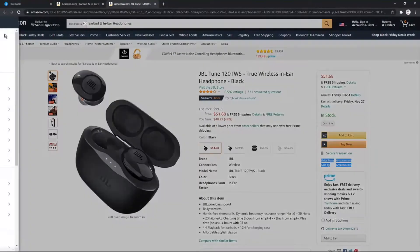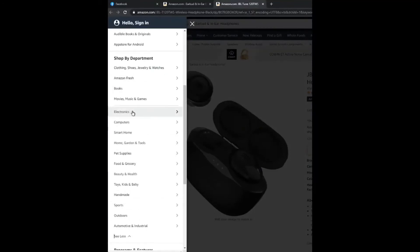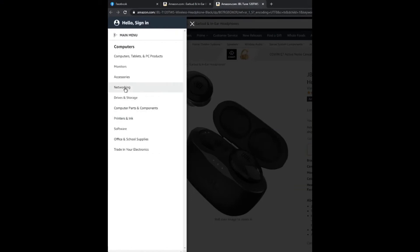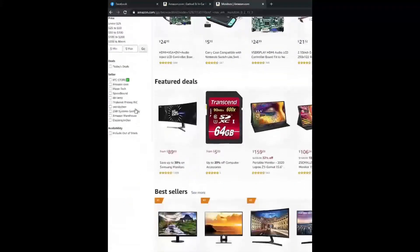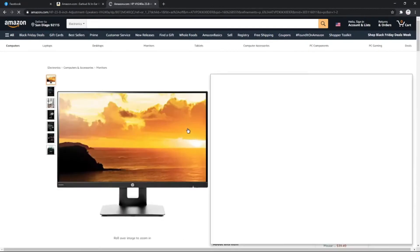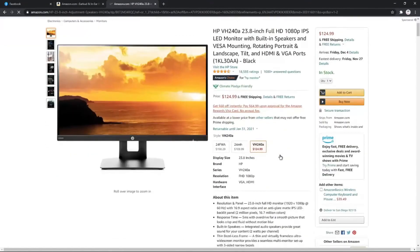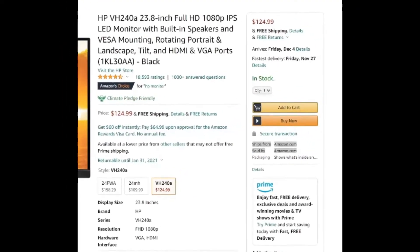Now let's try some other items. Go to the category and choose something else — for example, I click on computer monitors. I'll see a list of monitors, go down, and from the seller field I again click on amazon.com. I'll see all monitors sold by amazon.com. I click on an item and see that this particular item is shipped from Amazon and sold by Amazon.